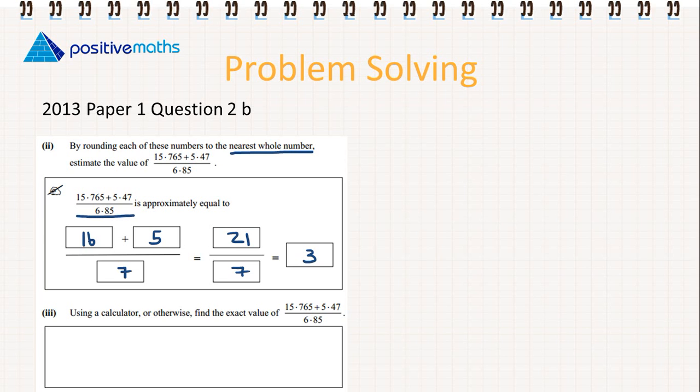Part 2 then: using a calculator or otherwise, find the exact value of this number. Instead of putting it all into the calculator at once, we're going to take it step by step.